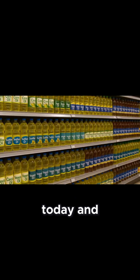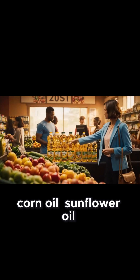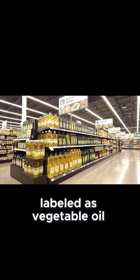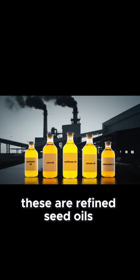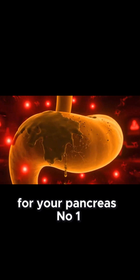Walk into any supermarket today and you'll see shelves lined with soybean oil, corn oil, sunflower oil, canola oil, and blends labeled as vegetable oil. They're cheap, they're everywhere, and they're sold under the banner of being healthy. But these are refined seed oils, and here's why they can spell disaster for your pancreas.